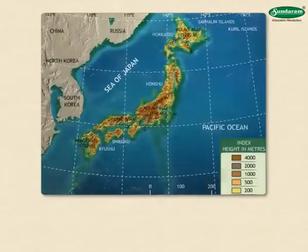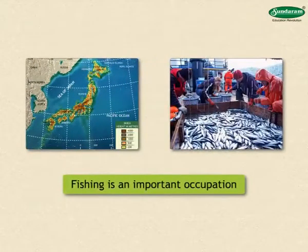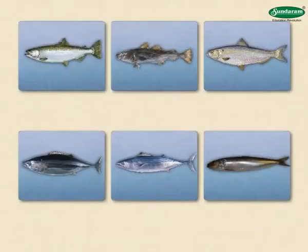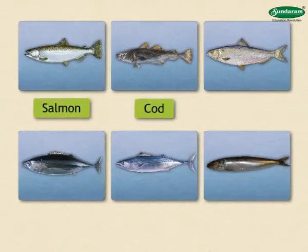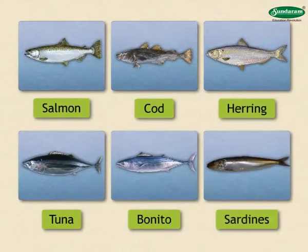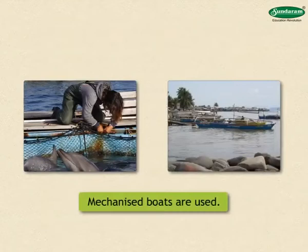As this country is surrounded by the sea on all sides, fishing is an important occupation here. Mostly, marine fishing is carried out in the deep seas. The types of fish found here are salmon, cod, herring, tuna, bonito, sardines, etc. Japanese fishermen go up to the polar regions for hunting large aquatic animals for commercial purposes, using mechanized boats.